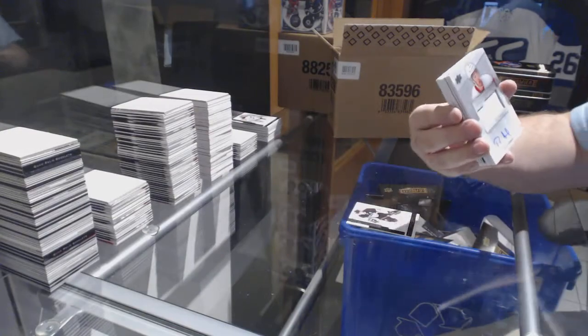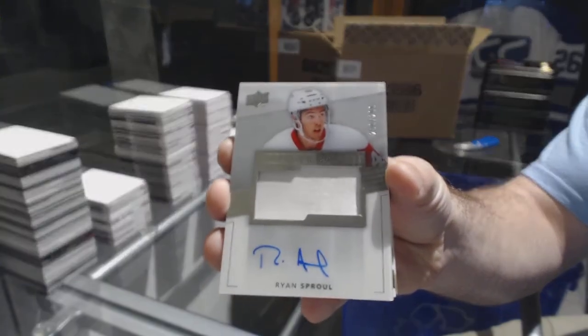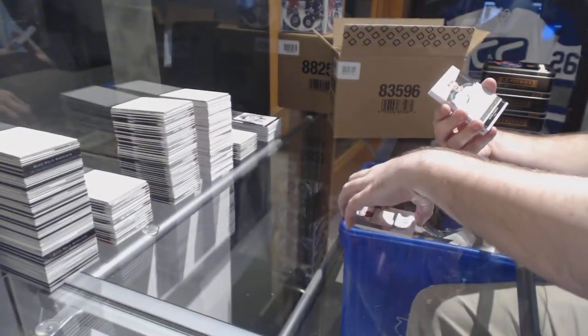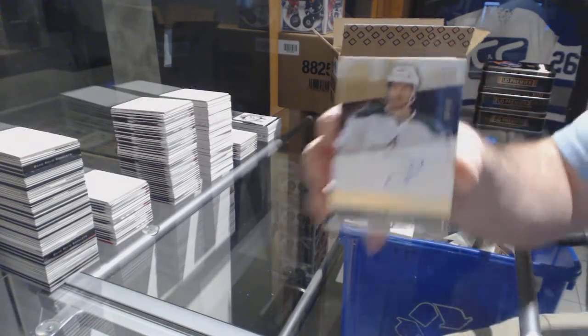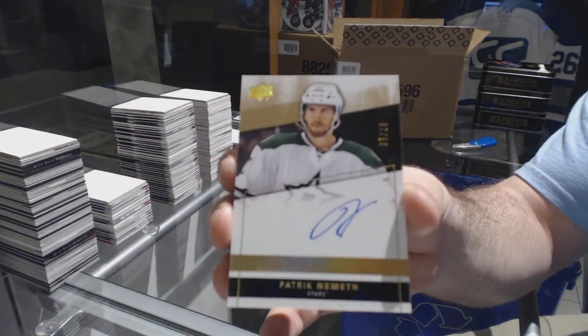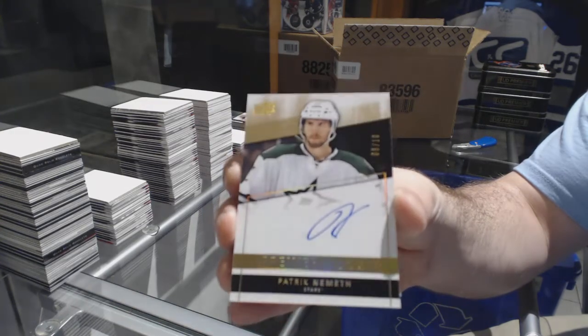For the Red Wings 299, Ryan Sproul. Yeah, but isn't it only halfway through the game? We've got a gold rookie auto number to 10 for the Dallas Stars, Patrick Nemeth.